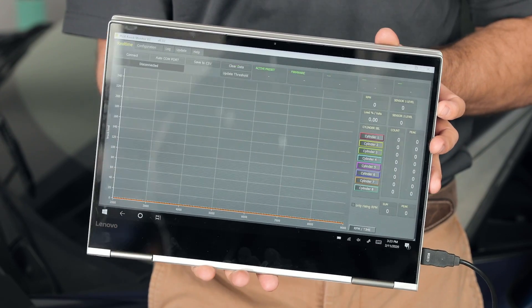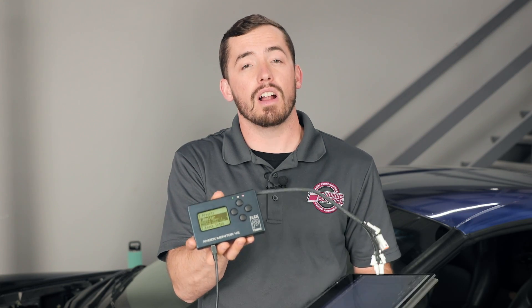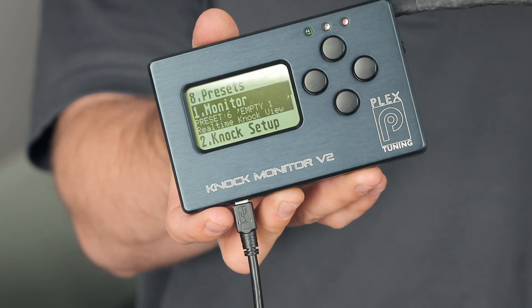Another great benefit of the Plex knock monitor is it actually comes with its own super powerful data logging software. This software hooks directly to the unit and gives you all of the knock event information at your fingertips in an easy-to-see way. If you don't want to get that involved with the software, the unit itself has an awesome LCD display that's super easy to read, as well as some LED indicator lights that'll flash at you when knock is actually occurring.